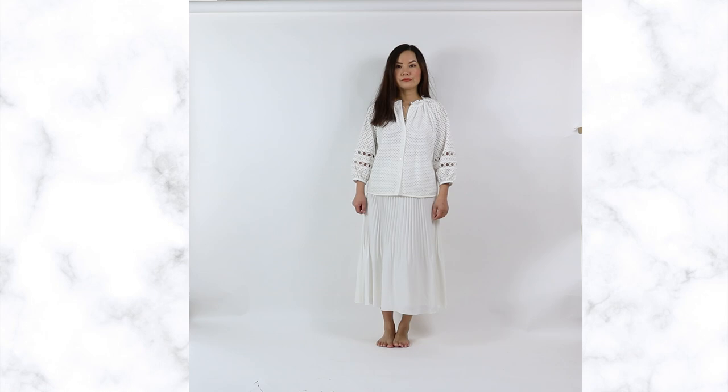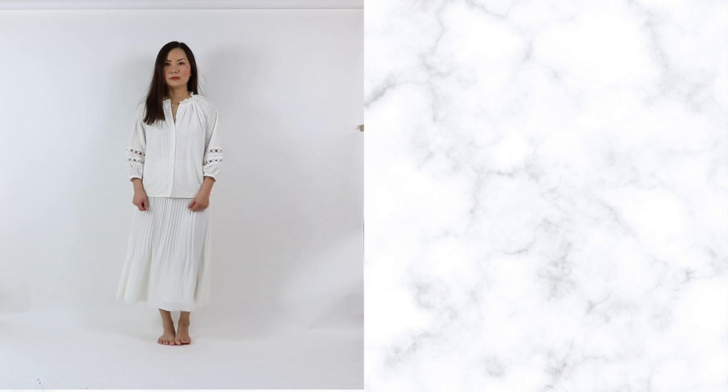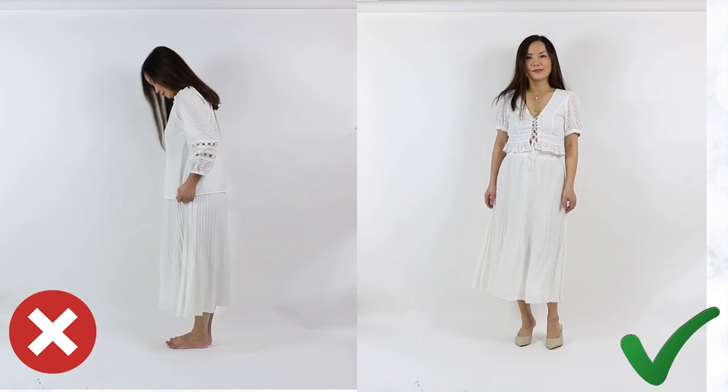Tip number three: balance out the volume. A lot of us love A-line skirts because they are so forgiving — they're not clinging to your bottom like a pencil skirt — but they also come with a lot of volume. So when you're wearing a skirt that has a lot of volume, your top should not. When you are wearing two voluminous pieces at the same time, like a relaxed-fit blouse, it's going to make you look bulkier and heavier than you actually are. Instead, switch to a top that fits closer to your body, and this will immediately create a more flattering silhouette.